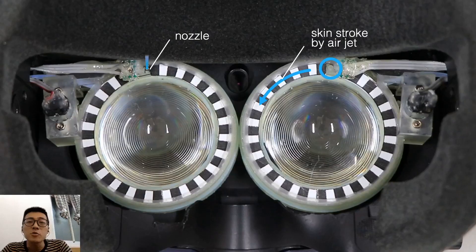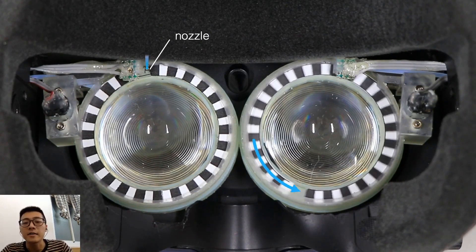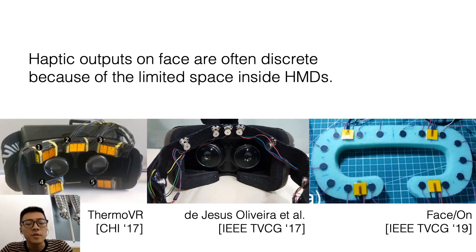The skin stroke display is a tactile display which can create stroke haptic feedback on the skin region around your eye by a motorized agent. Our motivation is that VR HMDs offer a unique opportunity to explore haptic feedback on the face, like thermal, vibrotactile, or combining several haptic modules.